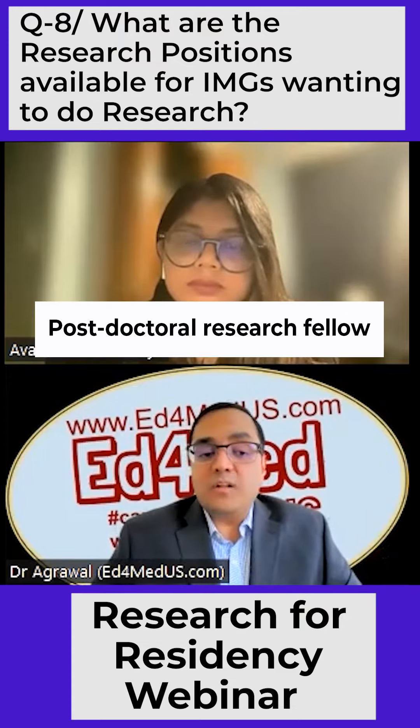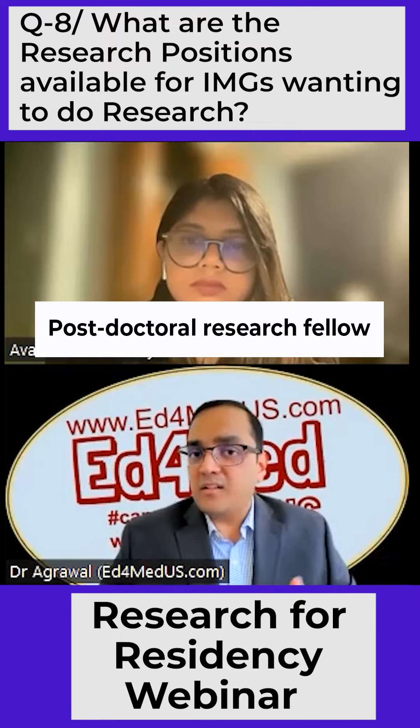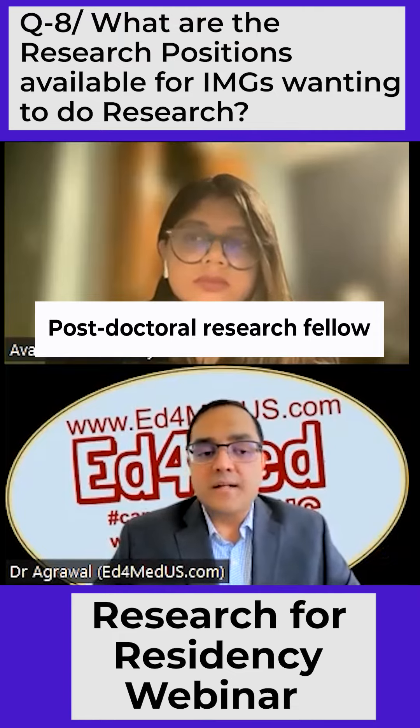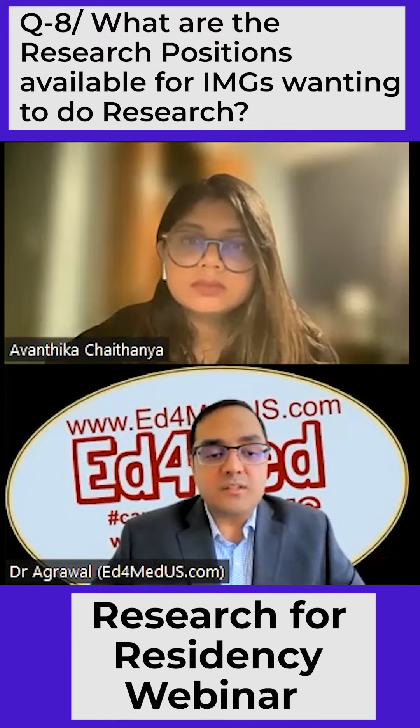Postdoctoral research fellow — this is a very formal position where you basically work one-on-one with a mentor and help them in whatever research is happening in their division.